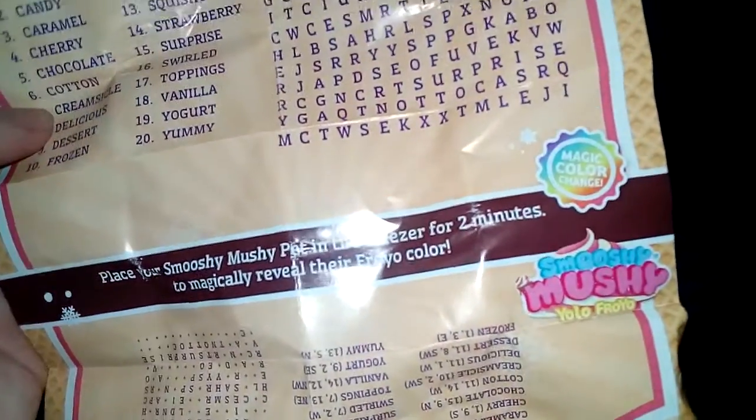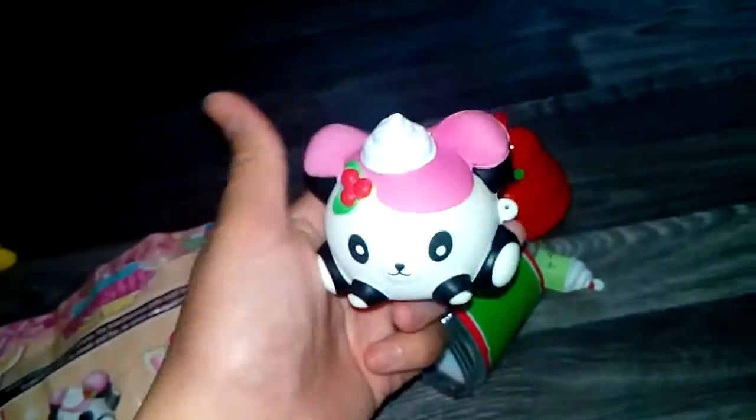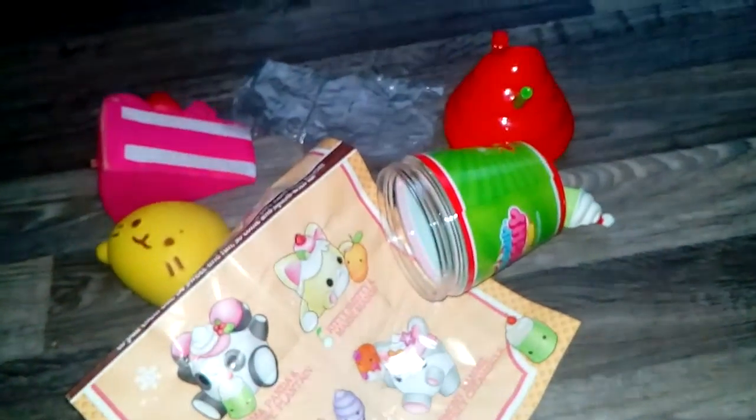It says 'place your Smushy Mushy pet in the freezer for two minutes to magically reveal the color — magic color change!' I'm very excited for that, so I'm going to put this in the freezer for two minutes and see what color it turns into. While I'm waiting, thank you so much Violet.Creations and XO Haley — I really appreciate it, these are such cute squishies!